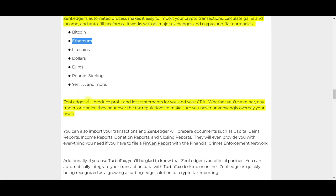I haven't had to enter any manual coins myself. I did have some situations where I had duplicate transactions because I ran the software too many times — but that was my fault. Make sure you go back through the software and double-check to ensure you used it correctly. ZenLedger's support team will definitely help you with that. ZenLedger will also produce profit and loss statements for you and your CPA. Whether you're a minor day trader or a hodler, they pour over tax regulations to make sure you never unknowingly overpay your taxes.